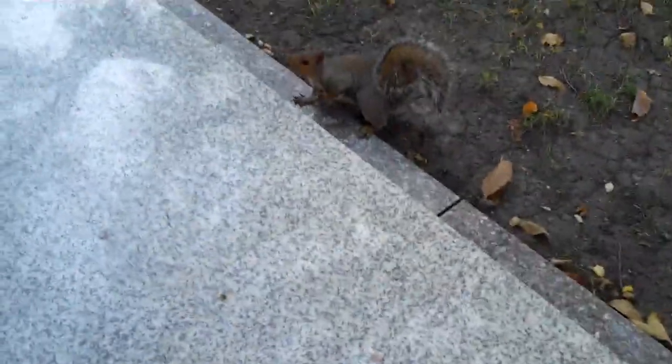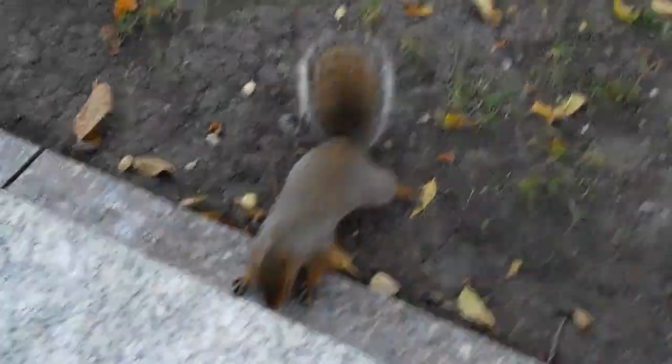Hey there, Mr. Colby Sharp. I am delaying the start of this video because this squirrel keeps trying to attack me. It is a very, very brave squirrel — it is not a scaredy squirrel. Let's watch this squirrel for a second and then I will start today's video.